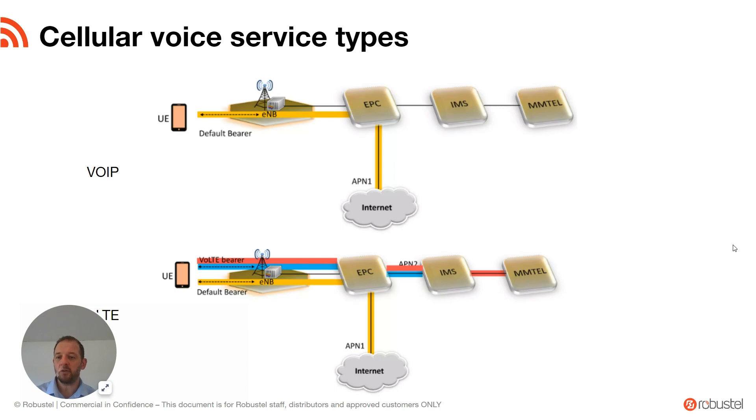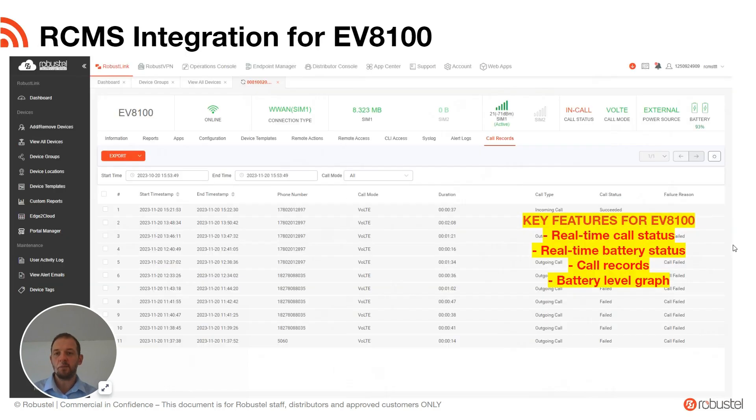A quick note on the cellular voice types. For general VoIP SIP service, you would just use a standard data APN — literally the data connection you would use for transferring information, with the voice call embedded there. For VoLTE, it's a little bit more involved: there's a secondary APN on the particular network you're using, so there's a dedicated VoLTE bearer as well as the default bearer, which is your typical data path. That's just a quick note to help position the different capabilities.